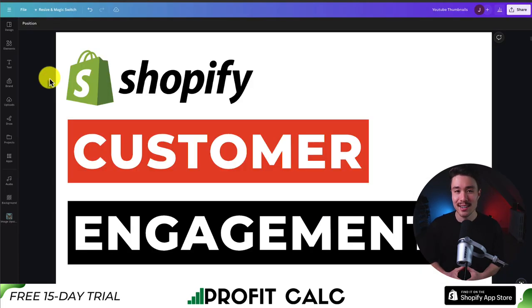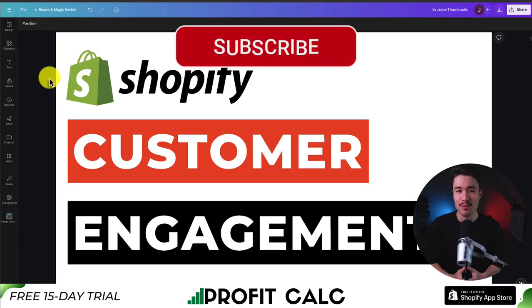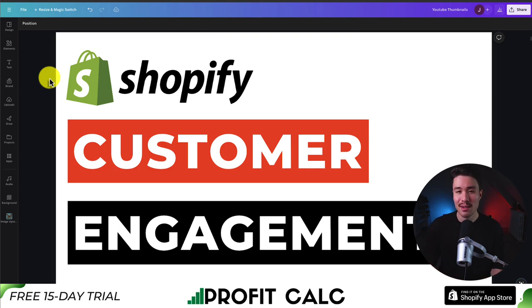So this is going to conclude the video on the top customer engagement platforms for your Shopify store. If you enjoyed this video, I would love it if you smash that like and subscribe button below. If you have any questions, leave a comment. Thank you so much for watching and I'll see you in the next video.